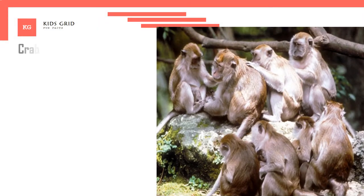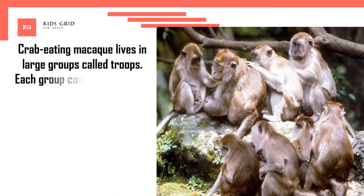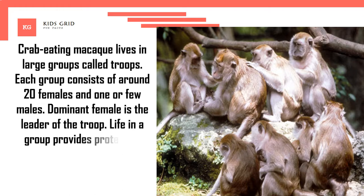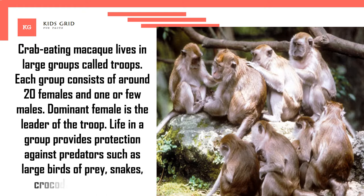Crab-eating macaque lives in large groups called troops. Each group consists of around 20 females and one or a few males. The dominant female is the leader of the troop. Life in a group provides protection against predators such as large birds of prey, snakes, crocodiles and tigers.